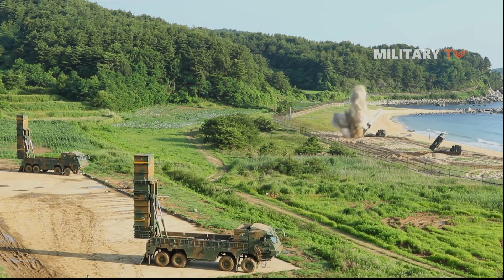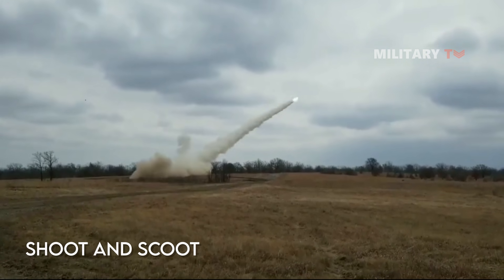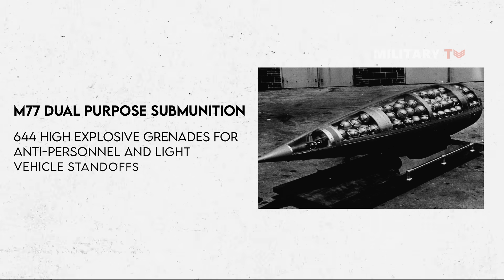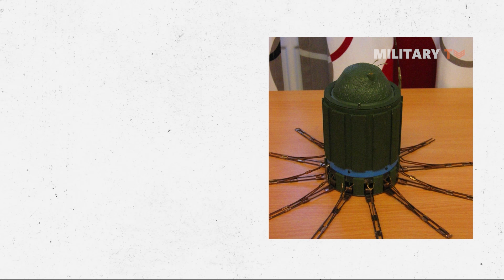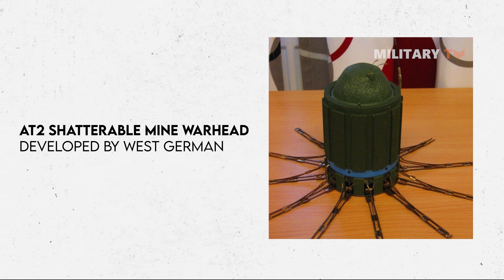The system is capable of employing the shoot-and-scoot principle to restrict vulnerability against counter-battery fire. It boasts the M77 dual-purpose sub-munition with 644 high-explosive grenades for anti-personnel and light vehicle standoffs. The M270 can also deliver the West German-developed AT-2 shatterable mine warhead and has the potential for dispatching other warheads.